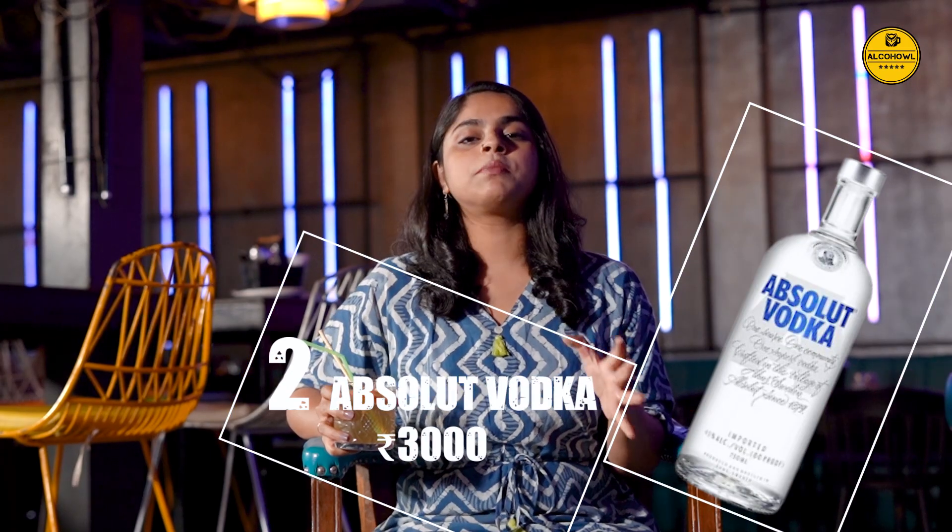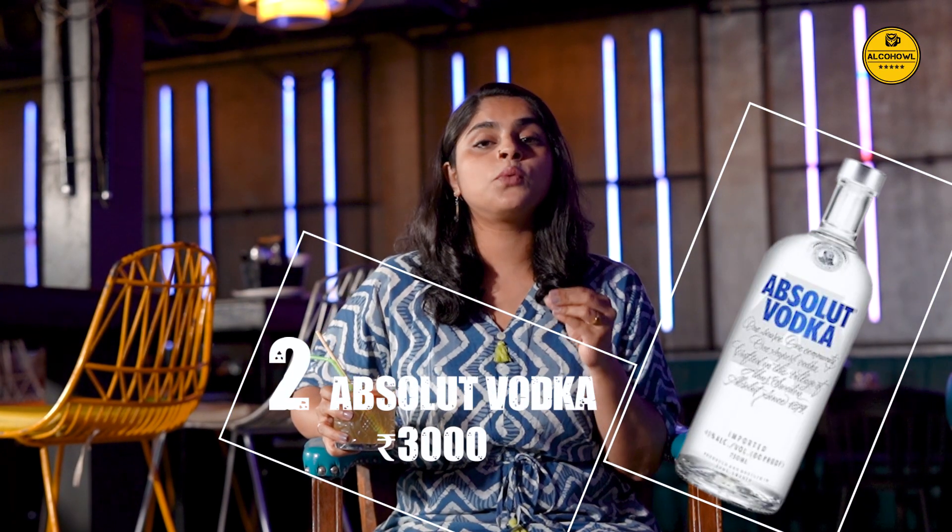Absolute — undisputably one of the most famous vodka brands in the world, a bottle of Absolute is a guaranteed find in all the bars you visit. It is mellow and smooth and the classic glass bottle is iconic as it gets. The Swedish vodka is one of the cleanest vodkas in the world and it is ideal to make clear and icy cocktails.